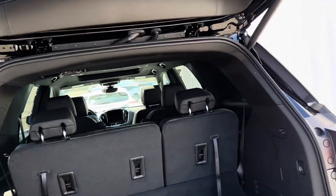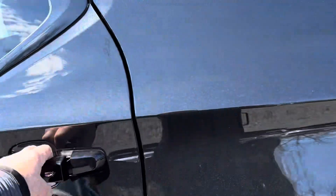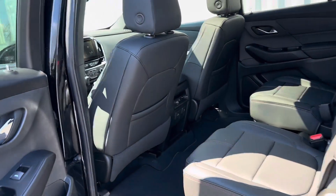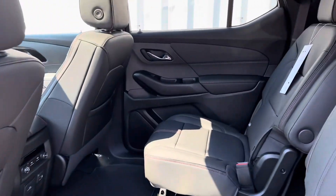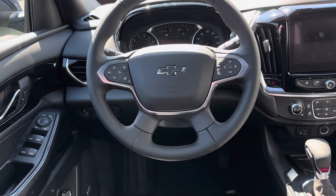The largest interior room in its segment. So when you compare against the Highlander or the Pilot or whatever it is, you'll see we come out on top. This is a beautiful vehicle.